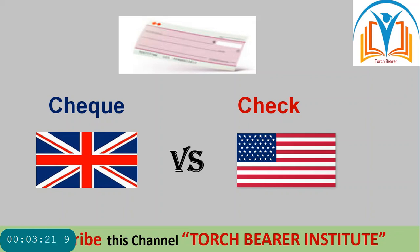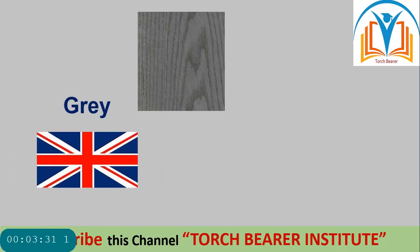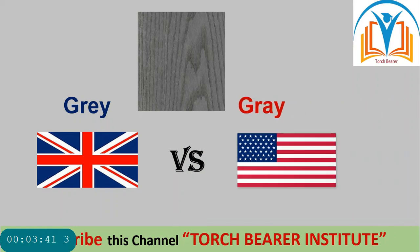Look at this next picture. The word is 'grey' — in British English the spelling is G-R-E-Y, while in American English it is G-R-A-Y. There is a spelling difference but the pronunciation of the words is the same in both British and American.